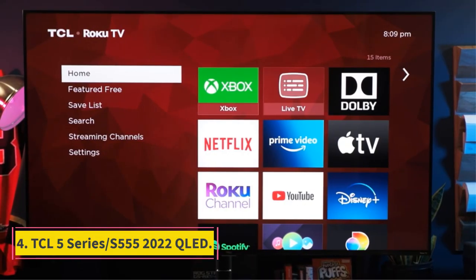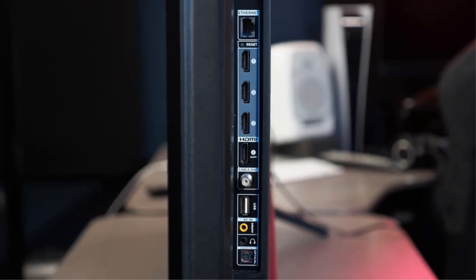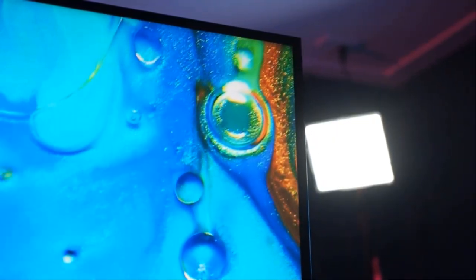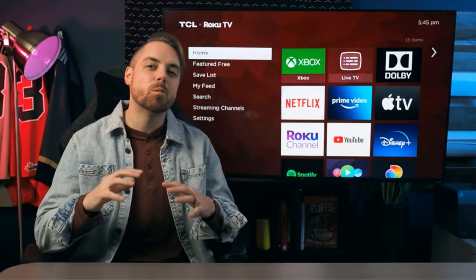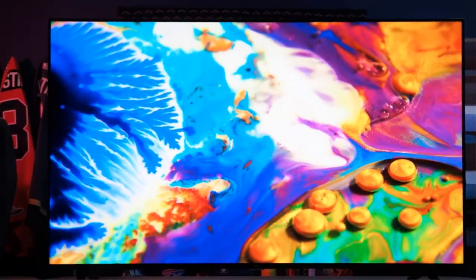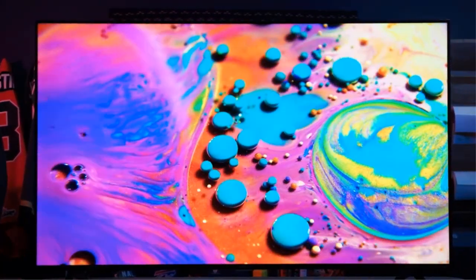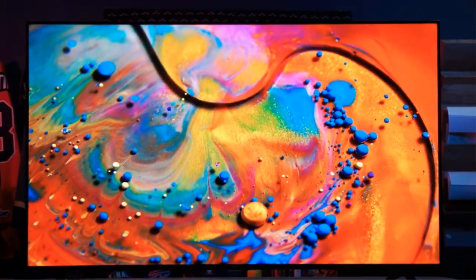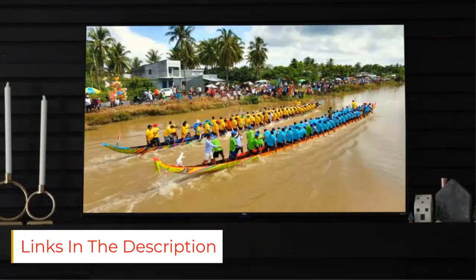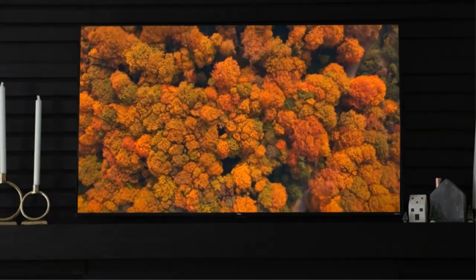Number 4: TCL 5 Series S555 2022. Although budget TVs typically aren't bright enough to use outdoors in bright sunlight, they are good enough for a well-covered patio or use at night. The best budget outdoor TV we've tested is the TCL 5 Series S555 2022. It's a surprisingly good TV for the price, and it looks great outdoors thanks to its high peak brightness and decent reflection handling. It has a great selection of extra features, and the built-in Roku OS smart interface is easy to use and has a great selection of streaming channels. It's a decently well-built TV, but like most on this list, it's not weatherproof, so you'll need a proper enclosure to protect it from the elements.